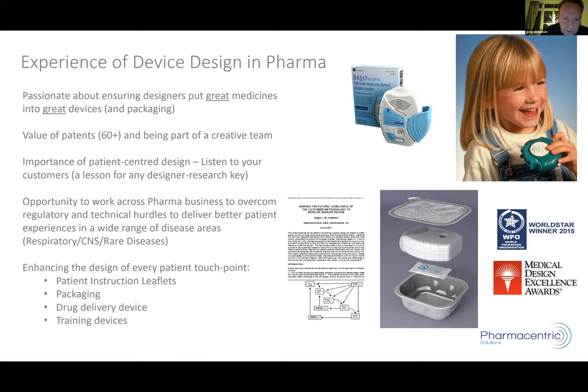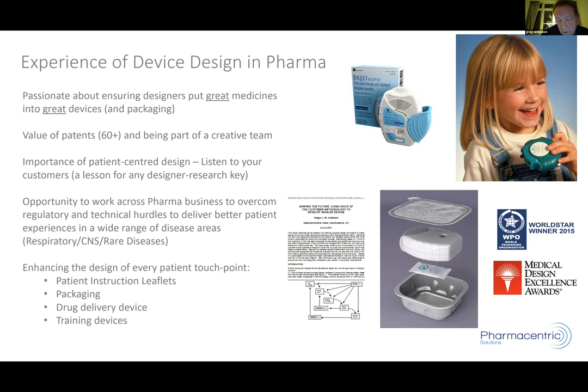We learned about not only the device but how it's packaged. For the Discus, instead of putting it in an over-wrap, we put it in a preformed aluminium tray — affectionately known as the 'cat food tray' because that's the technology we learned from. This enhanced the shelf life significantly, which is important because pharma products often have to last two to three years. The packaging solution offered a strongly enhanced shelf life. We also thought about training devices — instead of giving doctors pens with the company name, we made training devices that physicians could give to patients so they could learn how to use the device.